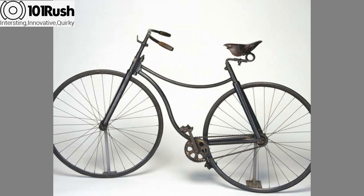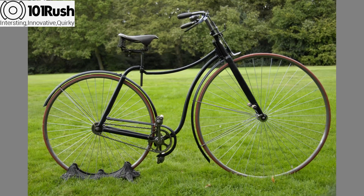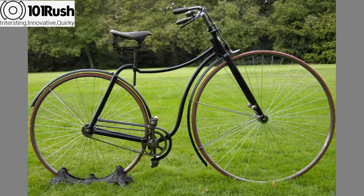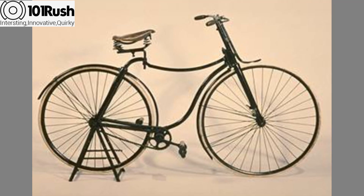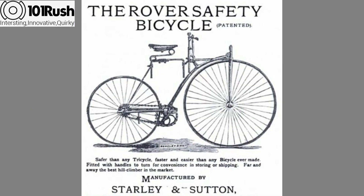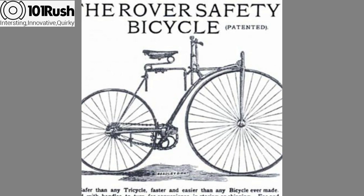The next major phase in bicycle development was to improve safety. The breakthrough came when John Kemp Starley invented the safety bicycle. It had two equal-sized wheels and a chain drive attached to its crankshaft and rear wheel. Since the wheels were equal in size, it didn't throw the rider forward.